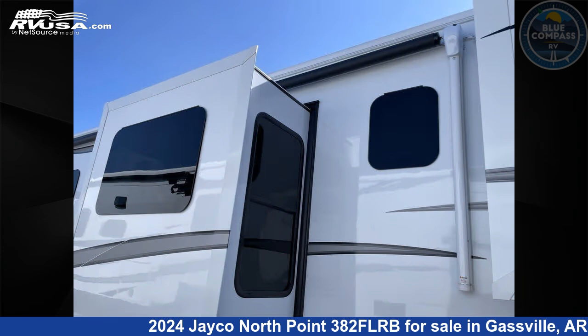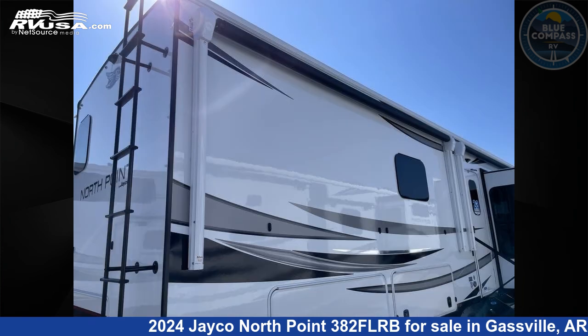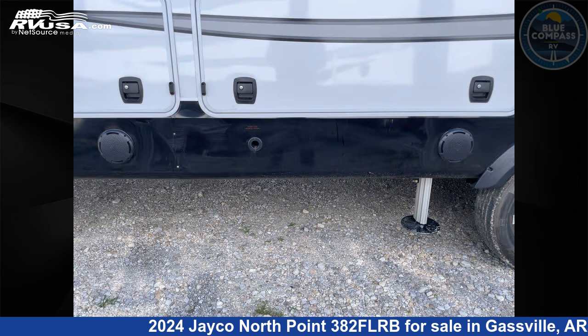This new Jayco is 43 feet 0 inches in length and features sleeps 6, slide-out, and 75 gallons fresh water capacity.